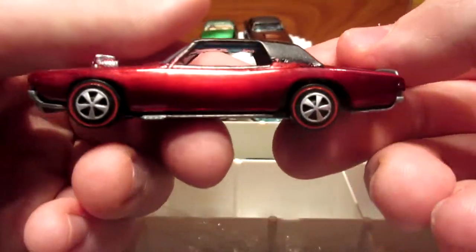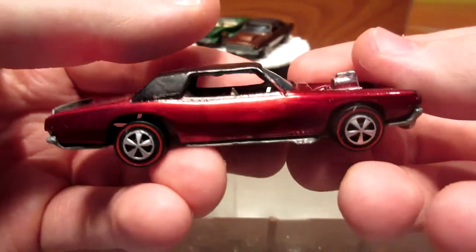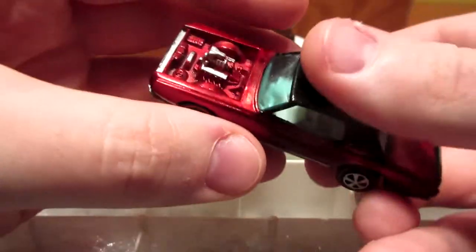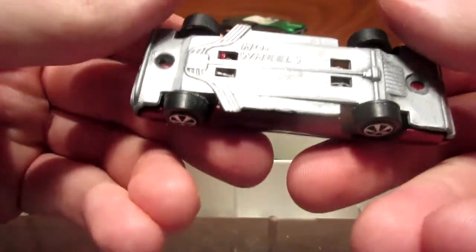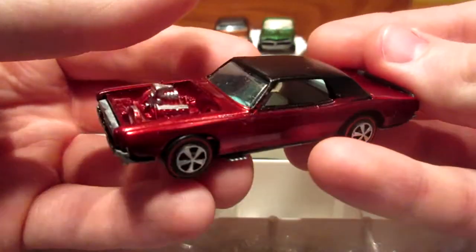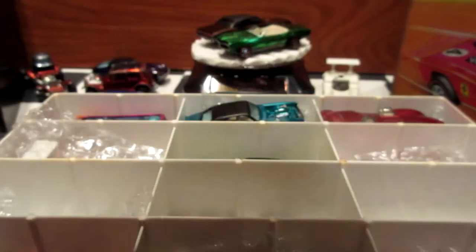TNT Bird — restored model, Spectroflame red. Beautiful car, missing the stripes, and I'll apply them very soon along with the racing number. This one has opening doors.